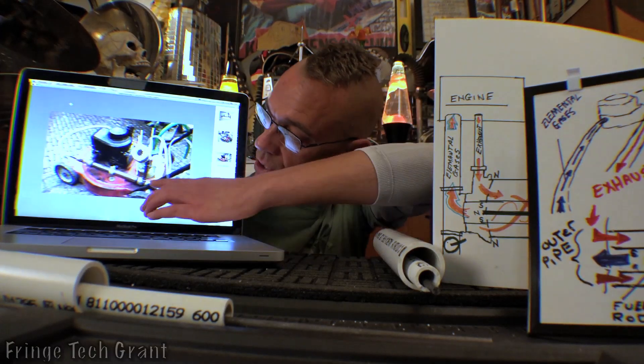Hey, Grant here. I've been studying the GEET conversion for combustion engines for a few years now, and what I really love about this technology is that it's fringe tech at garage tolerances. Literally anybody can build one of these. You're building a plasma reactor with items that you can get at your local hardware store, and you can convert any combustion engine to do it.